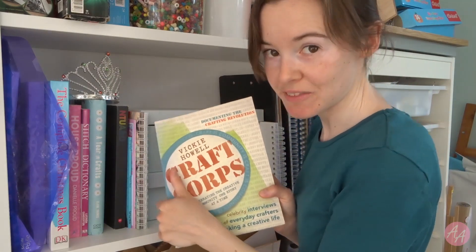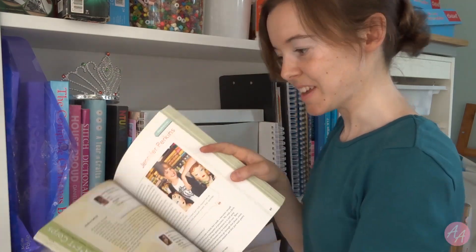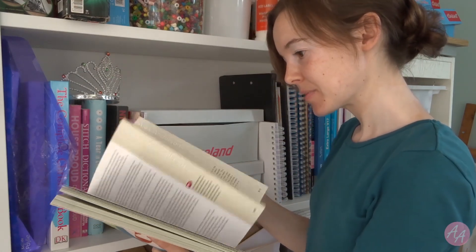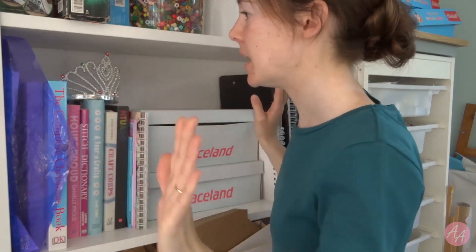Who was around on the crafty internet when Naughty Secretary Club was a thing? Yeah, Jennifer Perkins and all those crafty gals. What a throwback. What is the year on this? 2010 — that doesn't even feel that long ago but it's 14 years ago. The crafty world has changed. Anyway, I digress.